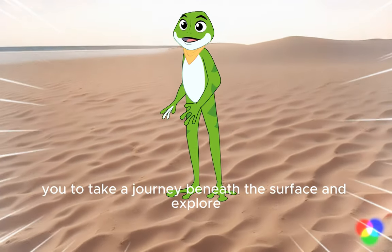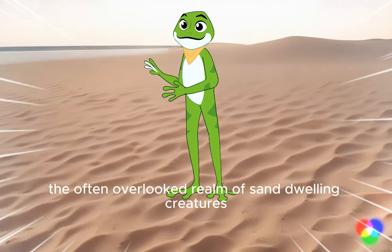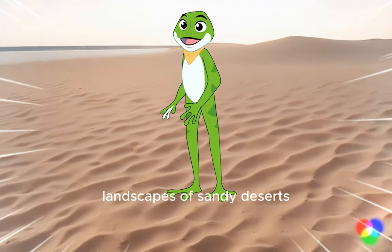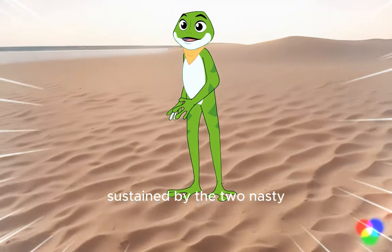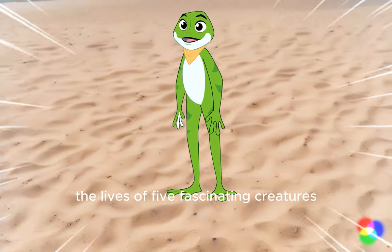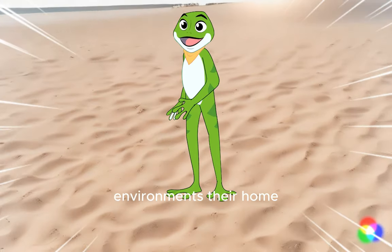Today, we invite you to take a journey beneath the surface and explore the often overlooked realm of sand-dwelling creatures. Here, in the seemingly barren landscapes of sandy deserts, vibrant ecosystems thrive, sustained by the adaptability and resourcefulness of unique plants and animals. Let us delve into the lives of five fascinating creatures that have made these seemingly inhospitable environments their home.